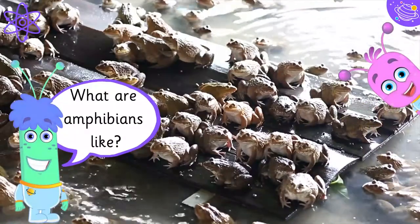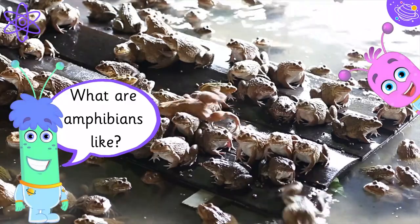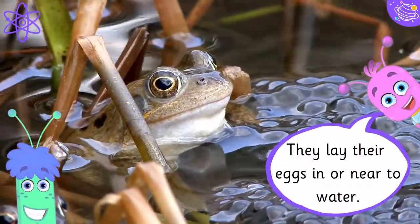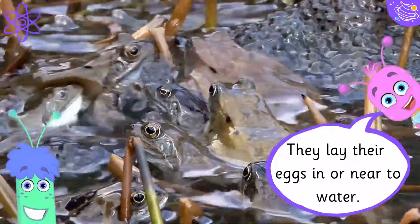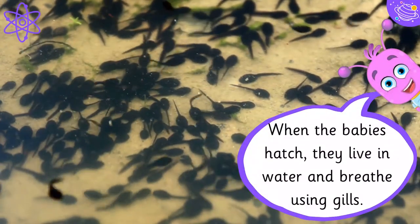What are amphibians like? Amphibians are happy living on land or in water. They lay their eggs in or near to water. When the babies hatch, they live in the water and breathe using gills.